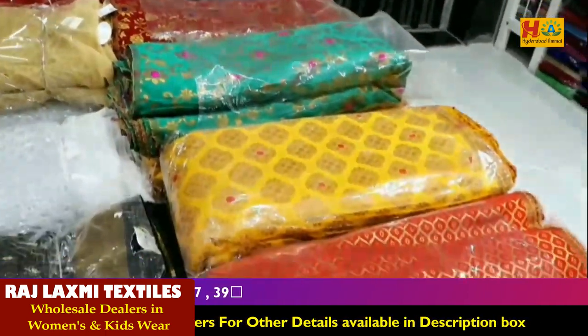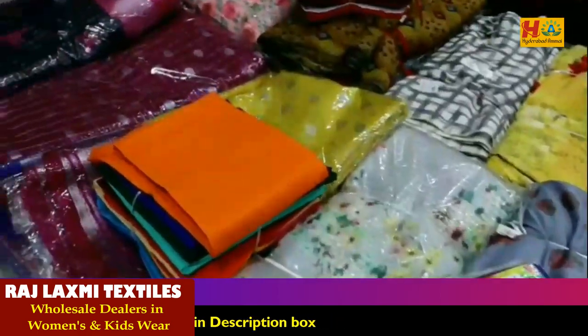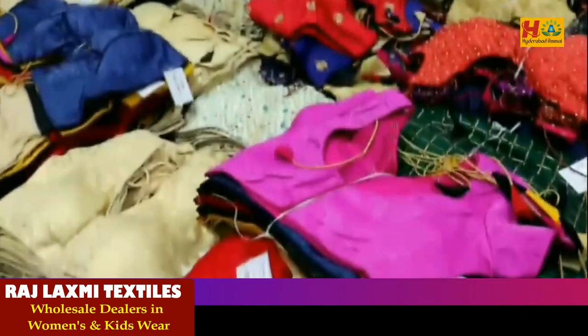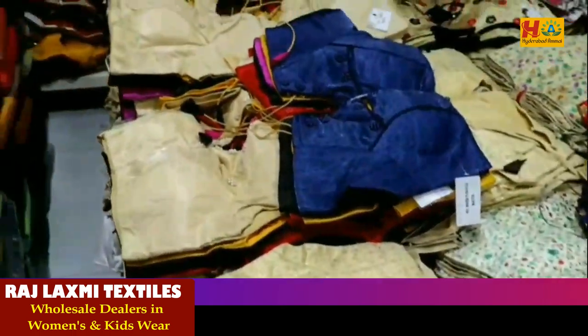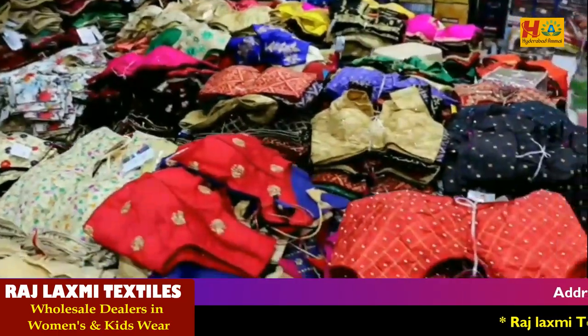You can get a video call, and you can see the collections and screenshots. You can get a minimum 10,000 rupee bill, and there are many varieties and blouses. Blouses start at 50 rupees.